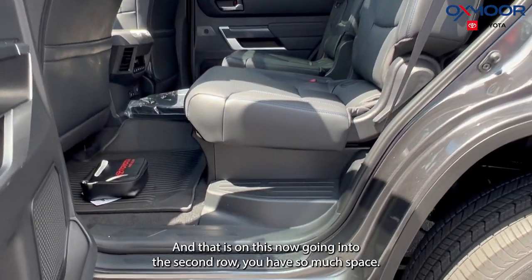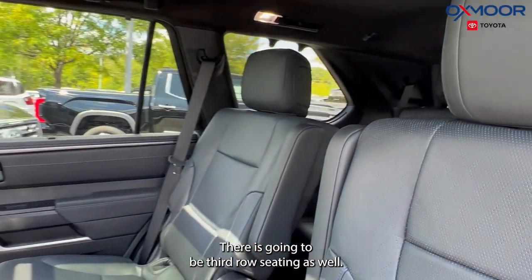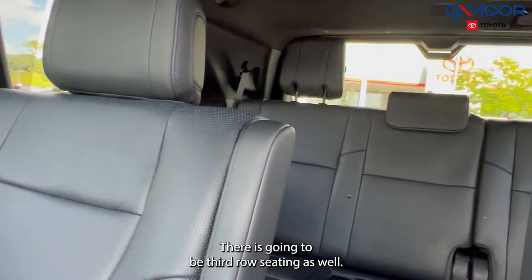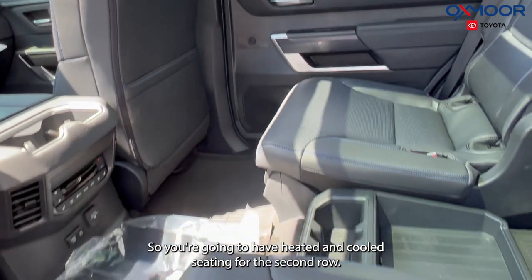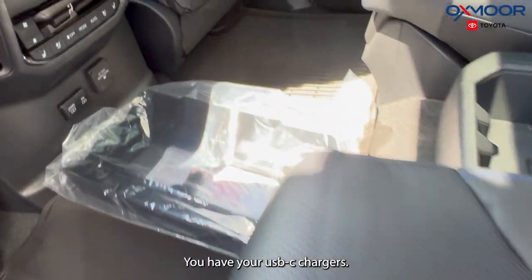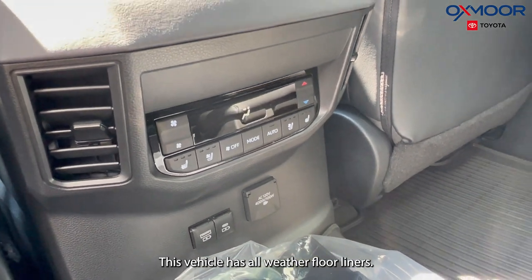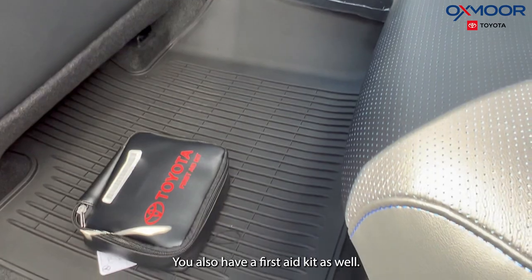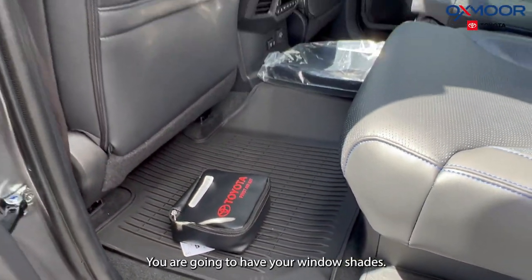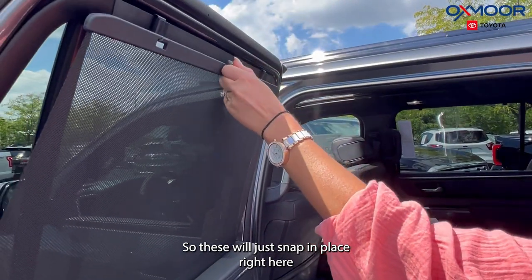Going into the second row, you have so much space, and there is going to be third row seating as well. You're going to have heated and cooled seating for the second row, and you have your USB-C chargers. This vehicle has all-weather floor liners, a first aid kit, and window shades that just snap in place.